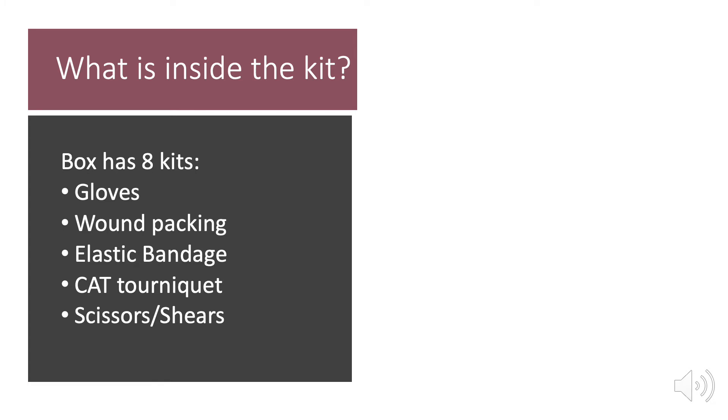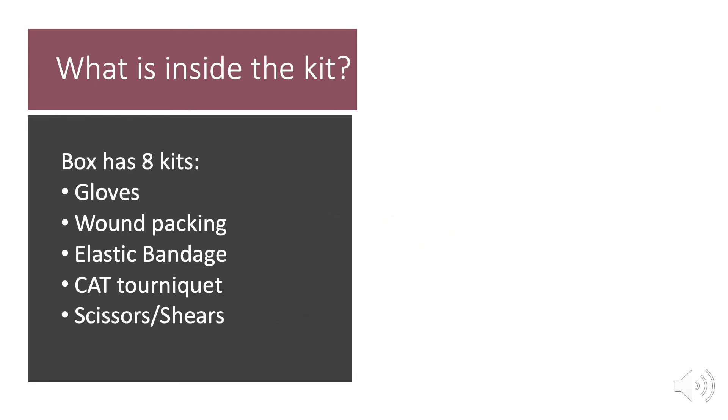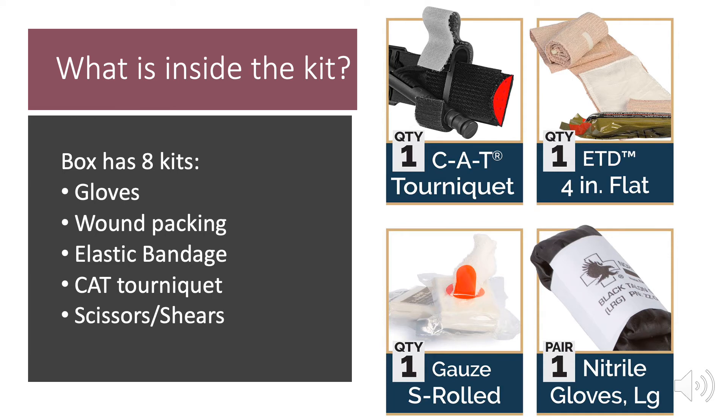What is inside the kit? Each kit can be a little bit different, but at UC San Diego, a box will have eight smaller kits inside of it. Inside each bag, you will find gloves, a CAT tourniquet, an emergency trauma elastic bandage, and wound packing gauze. Other kits in other locations may have different types of tourniquets or gauze, but the basic components will be the same. The kits will usually also contain scissors or shears.